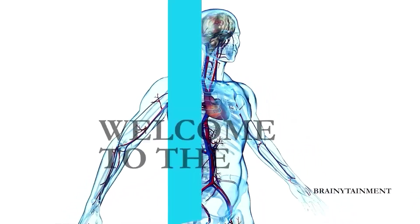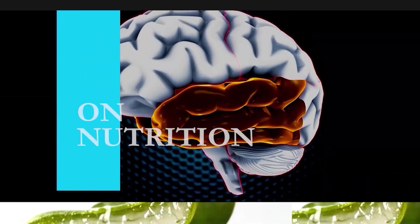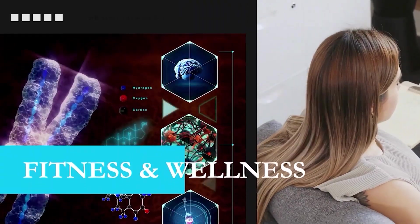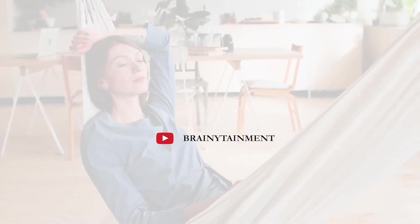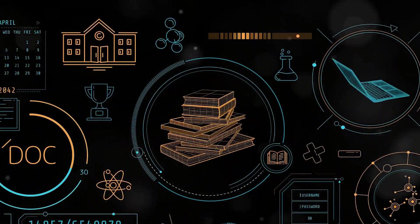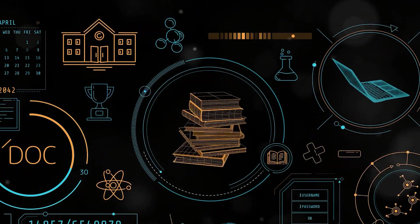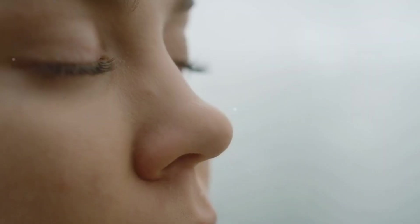Welcome to Brainytainment, your one-stop source for all things informative, entertaining and brainy. We're on a mission here to make education not just enlightening but enjoyable too. Our aim is to deliver a wide array of topics, from the mysteries of the cosmos to the intricacies of the human body, all in a way that's easy to understand and fun to follow.